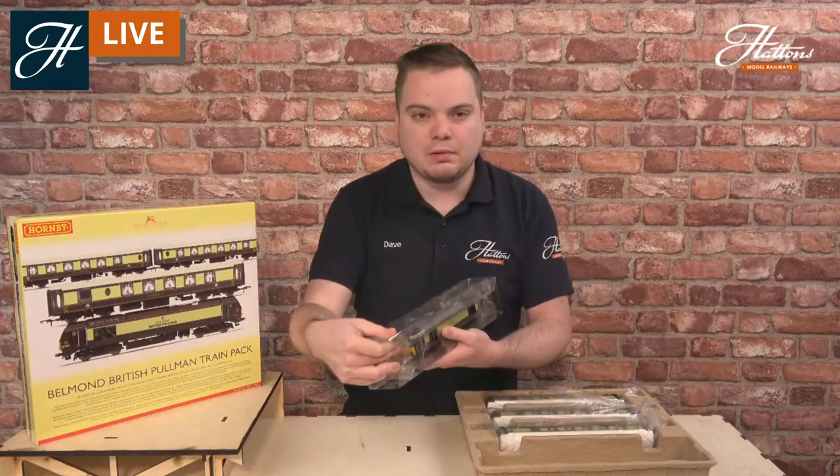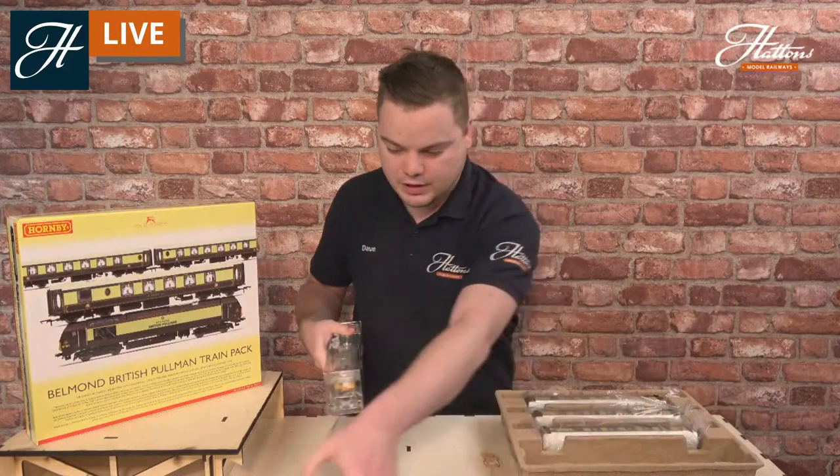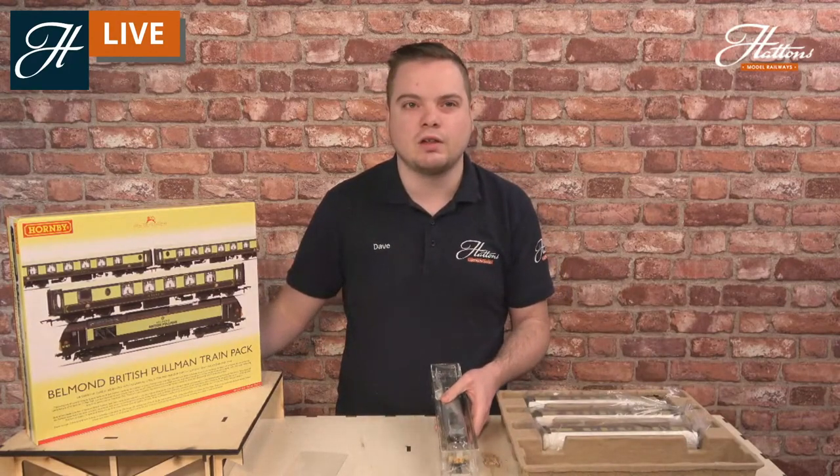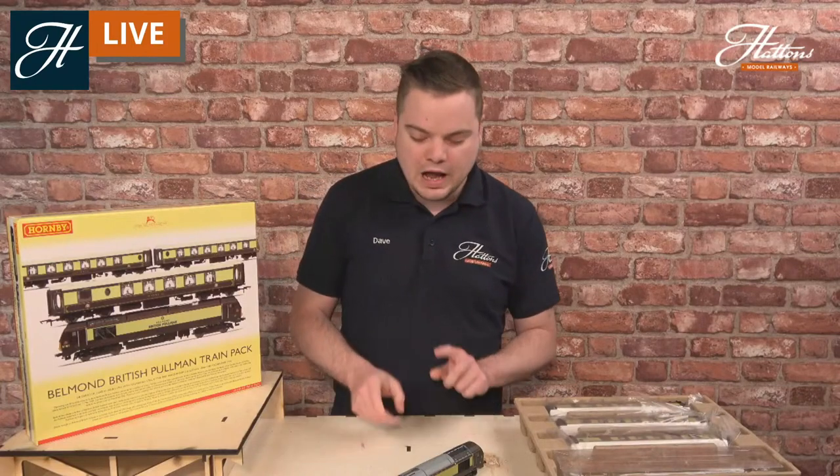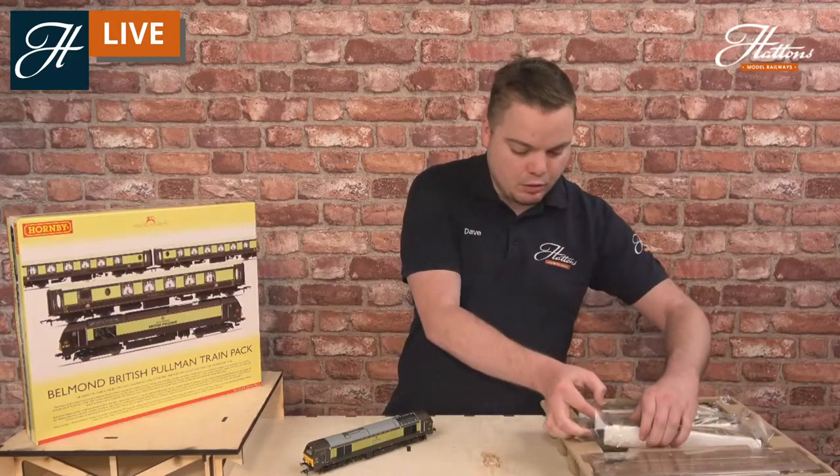The loco itself comes in standard plastic packaging. This is 67021, which is one of the two dedicated Class 67s for this service. They were painted into this livery in late 2017 and early 2018 respectively, and are now dedicated engines to work with this particular Pullman train. You can see them all across the south coast of England. It's quite a nice and unusual livery for these locomotives that have performed many duties since their introduction in the late 1990s - they've worked on sleeper trains, parcels trains, express and secondary passenger duties, and now this luxurious operation too.